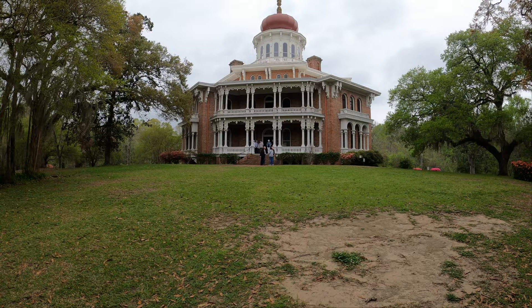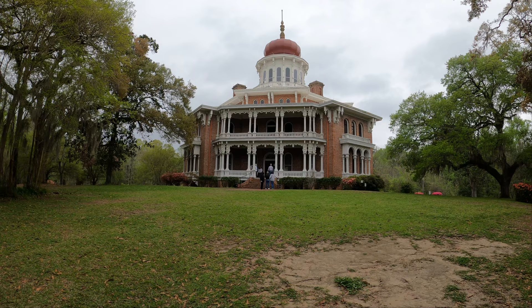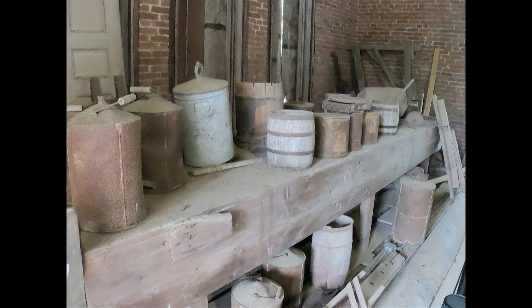It was designed to be over five stories tall, with 32 rooms plus a full basement, of which only nine rooms in the basement were ever completed. It is topped by a distinctive Byzantine onion-shaped dome, which rises above all the surrounding trees.